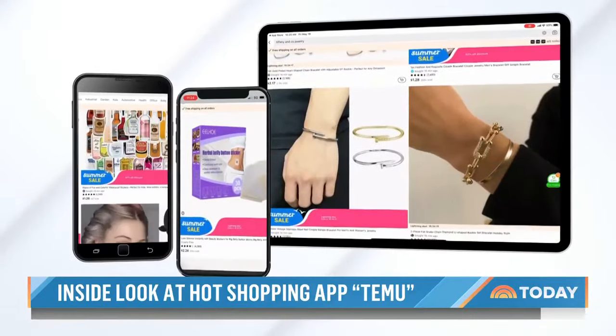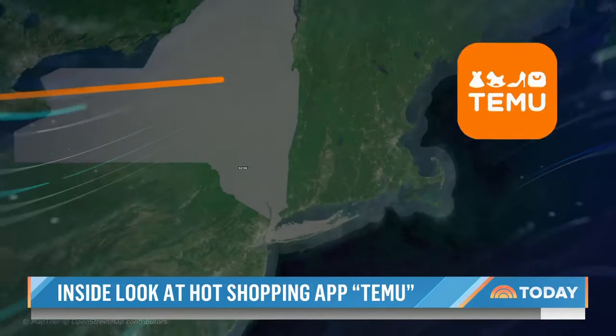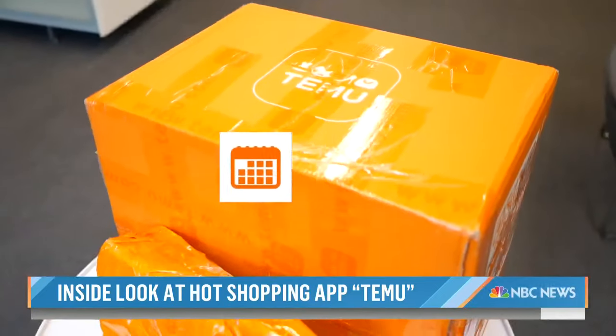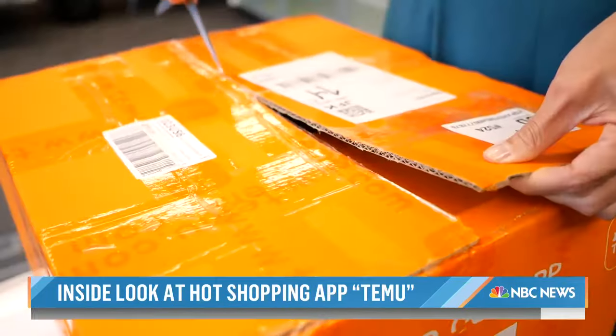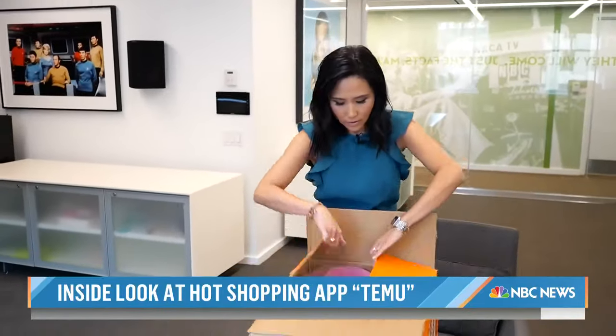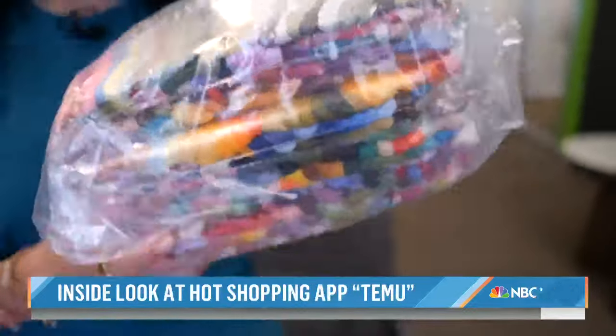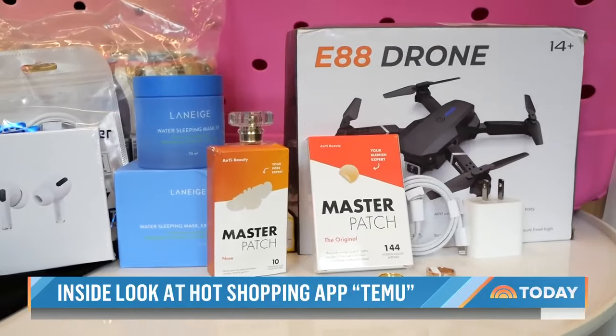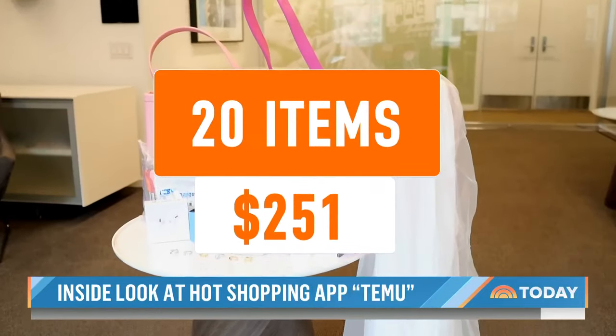Temu says it's able to offer these deals because you're ordering directly from manufacturers, mostly in China, which is why it took two weeks for my packages to arrive. Everything is there, and although the quality isn't the greatest, it's not bad — it's no Vera Wang, but it was under $30. In total, I got all of this, 20 items, for $251.